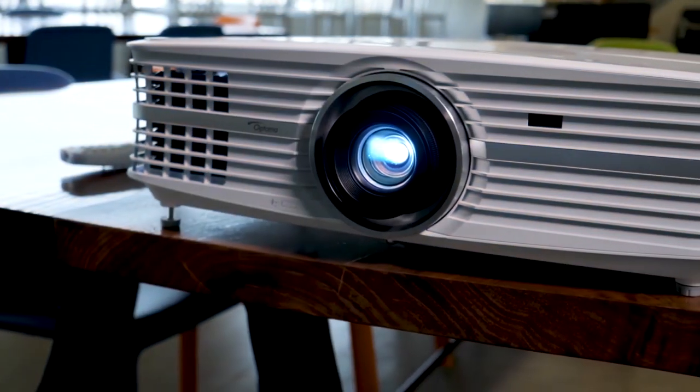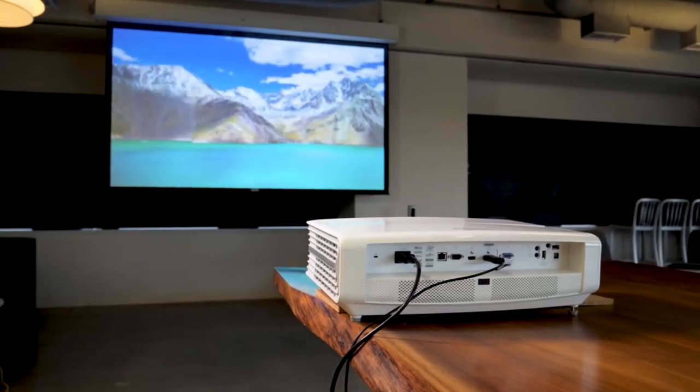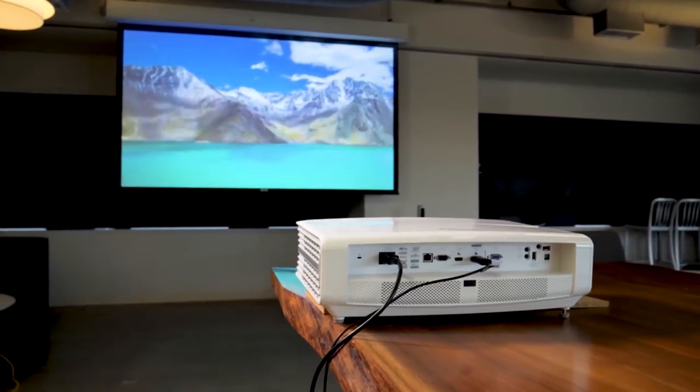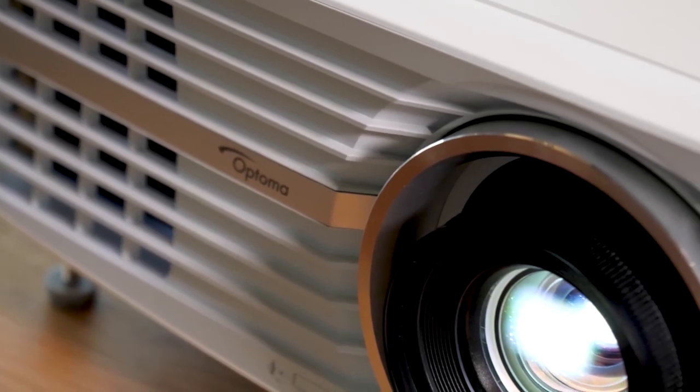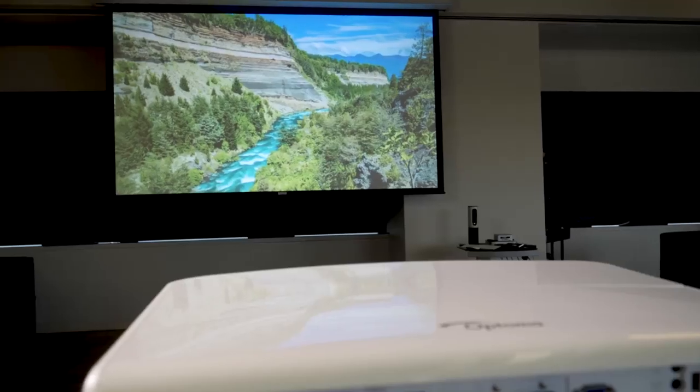Have you ever wanted a movie theater experience in your own house without the eye-watering cost of a giant screen television? If so, a home theater projector is your new best buddy. The big question is, how do you find the right home theater projector for your living room?